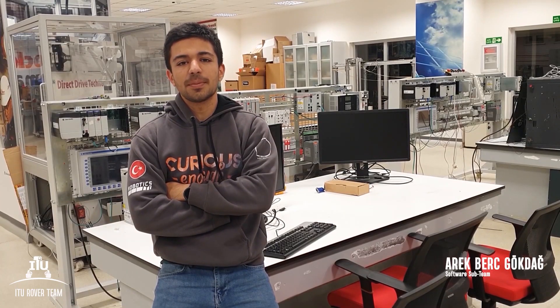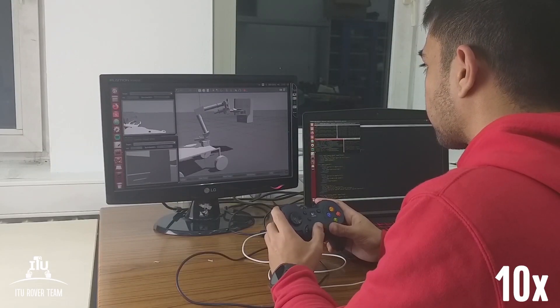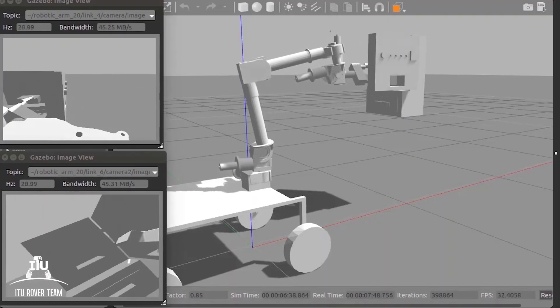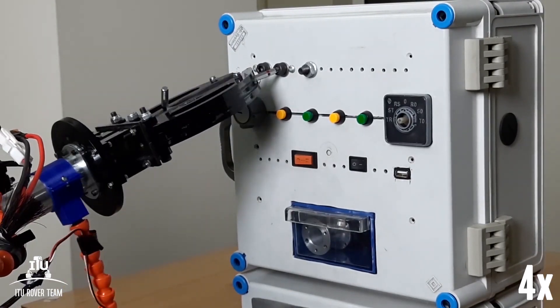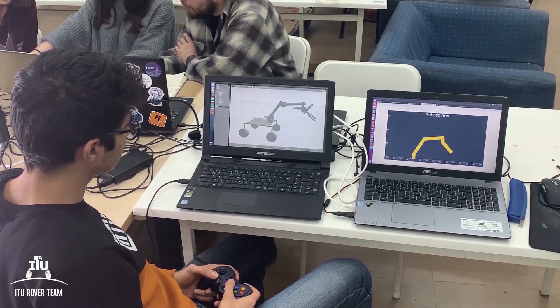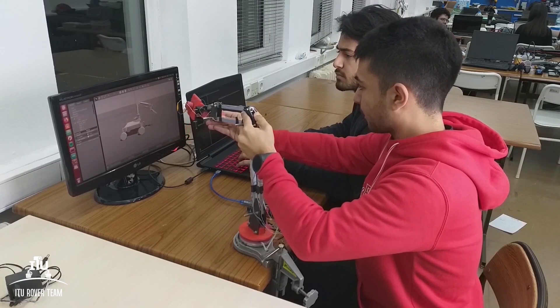We developed our inverse kinematics algorithm to perform difficult operations with great precision. This way, our end-effector follows a smooth trajectory and provides great convenience to the operator. As a backup plan, forward kinematics is prepared for unexpected situations. Outdoor tests are also accomplished alongside a testing simulation environment. Additionally, a model robotic arm imitating the pilot's movements is planned for simplifying arm control.